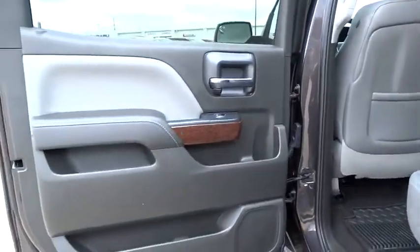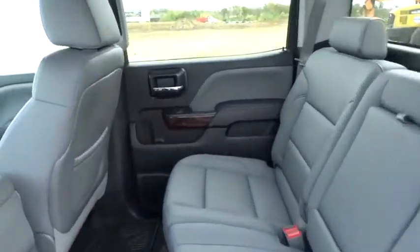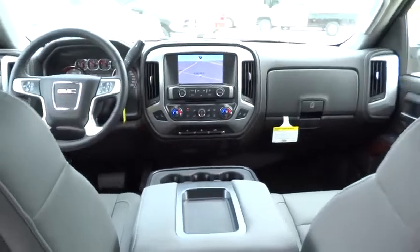Here are some of this vehicle's great options: remote engine start, keyless entry, stability control, traction control, anti-lock braking system, power passenger seat, tow hitch, backup camera, steering wheel audio control, Bluetooth, leather-wrapped steering wheel, adjustable steering wheel.